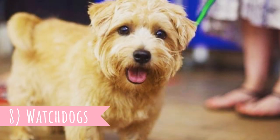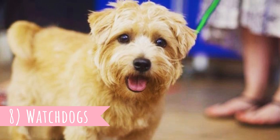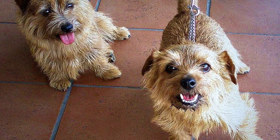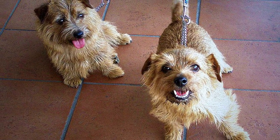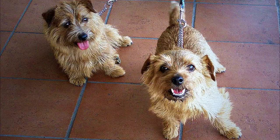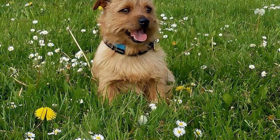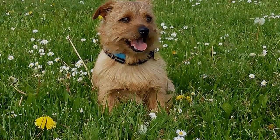8. Watchdogs: Just like the majority of terriers, the Norfolk Terrier likes to bark, which can actually make them good watchdogs, as they will most likely alert you when they hear or see something suspicious around their home. However, due to their small size, they were never used for actual protection and guarding.